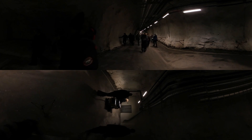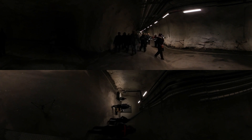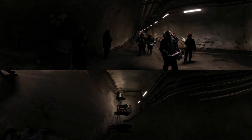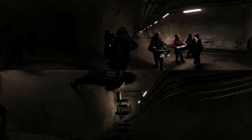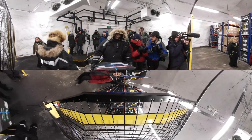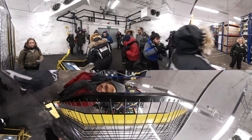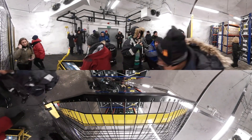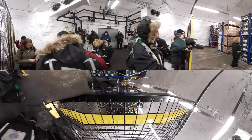ICARDA, an organization aiming to improve agriculture in dry zones, withdrew samples to duplicate the Aleppo bank as closely as possible. And in February this year, they returned 15,000 samples to deposit as a backup of the backup. The Svalbard Vault was created for moments like this — a global insurance policy to ensure the genetic wealth of agricultural production for the future.